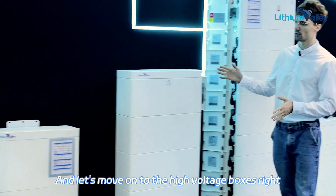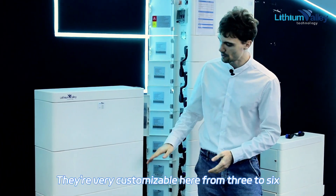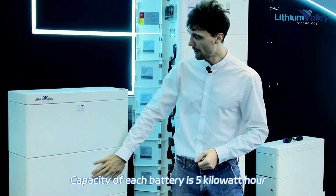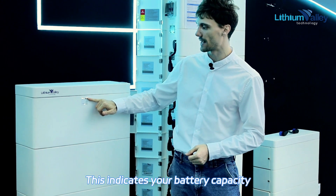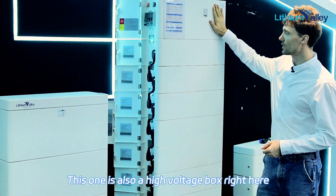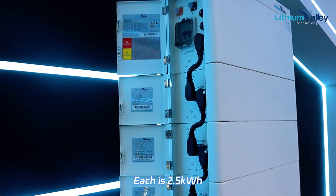Let's move on to the high voltage boxes. They stack right here on top — they're very customizable, from 3 to 6 different layers. This is a high voltage box; the capacity of each battery is 5 kilowatt-hours. As you can see, this indicates your battery capacity. This one is also a high voltage box, mounted with 3 up to 10 different layers of batteries, each at 2.5 kilowatt-hours.